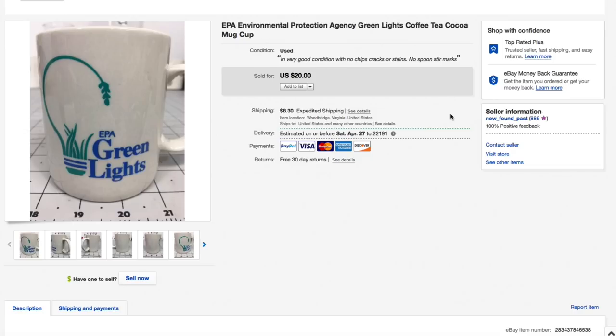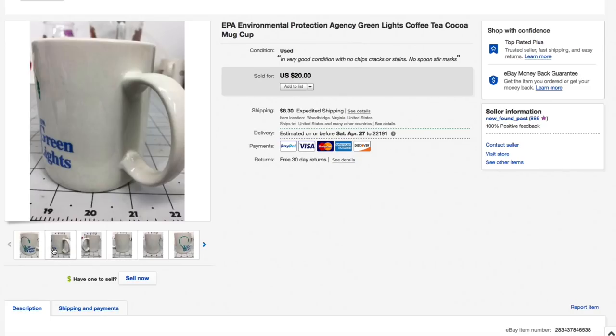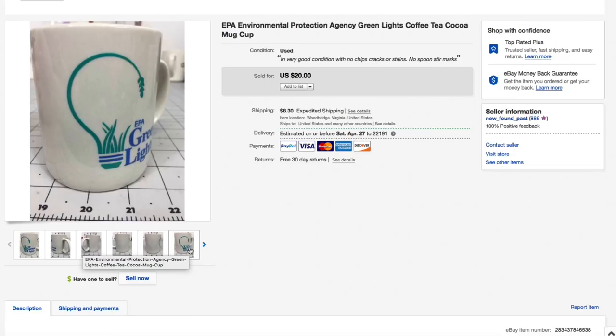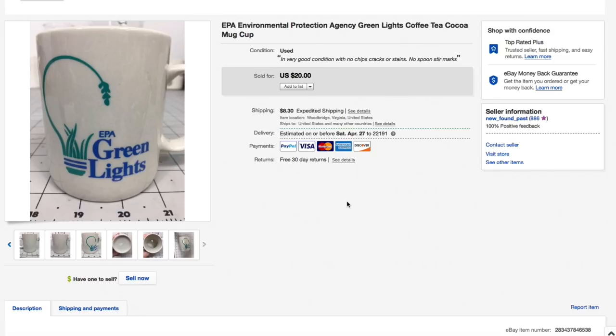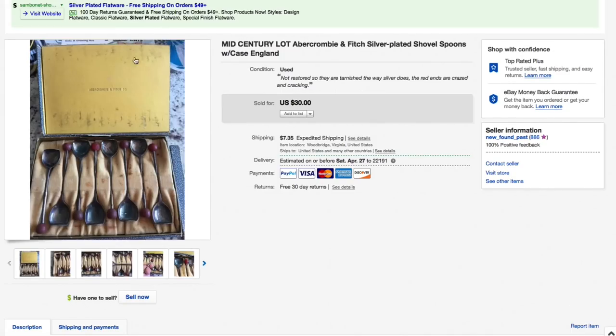Next up the first coffee mug — an EPA Environmental Protection Agency Green Lights Program mug. This was like new; we listed it as used because there are no tags, but there were no spoon stir marks. Paid our usual 50 to 75 cents for it. Had it listed for $20 with best offers on, and somebody sent an offer of $13 which I accepted — $13 plus $8.30 shipping for an all-in total of $21.30.